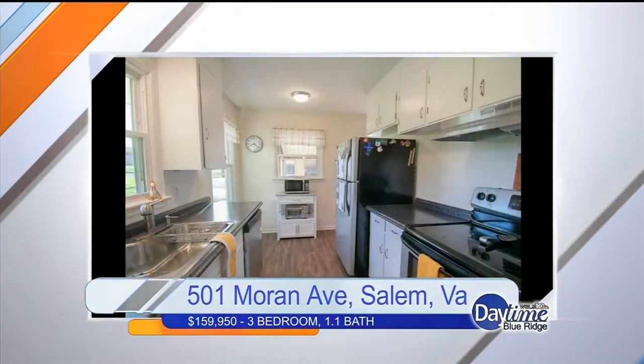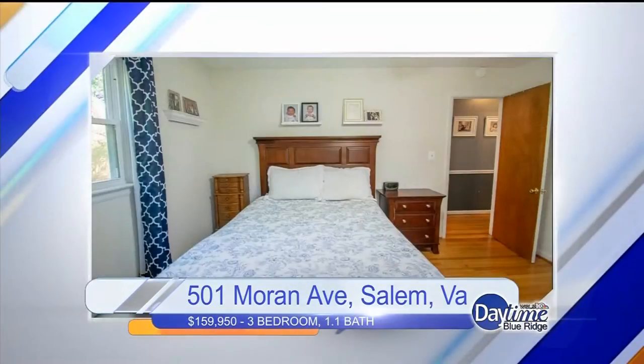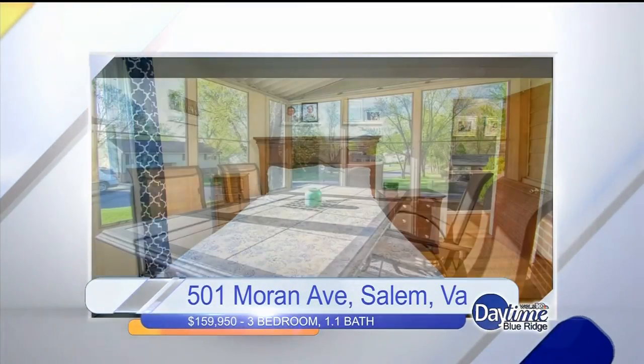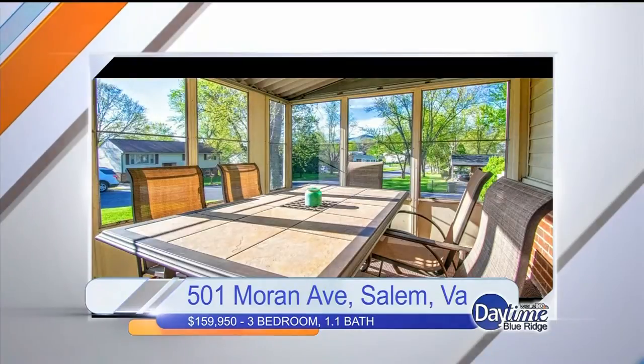So what is going on with this housing market? There are just certain price points where people are looking. They've met with their loan officers and they're ready to go. The second a home they're looking for hits the market, you're not the only one looking in that range. Agents are working really hard — it's a race to the house the second they hit MLS.